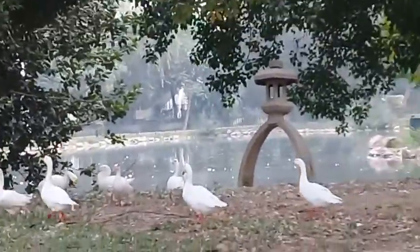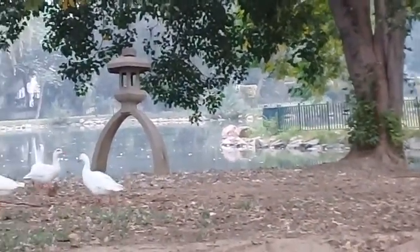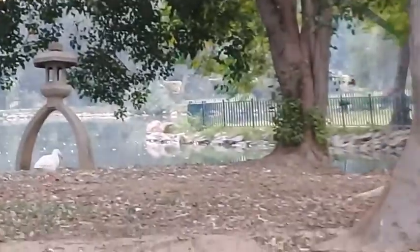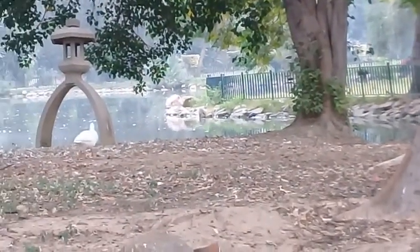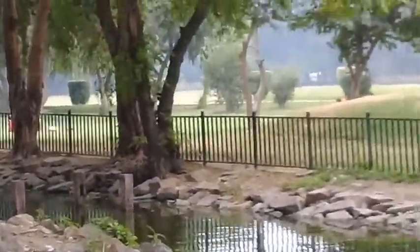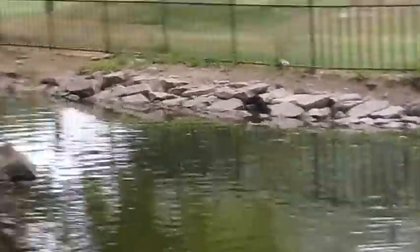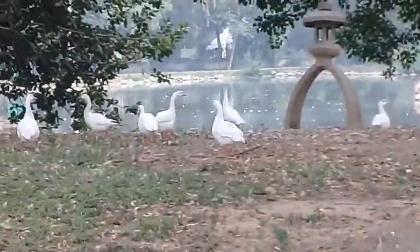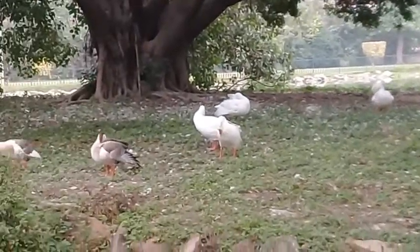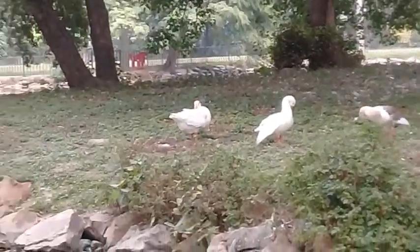In the name of Allah the most beneficent, the most merciful. Assalamu Alaikum, dear nature lovers. I am Ibrahim Ashraf Khan and you are watching Ashraf Botanical Garden. Today I am in Linear Park, Model Town Hall, and I'm showing you beautiful ducks — white color as well as colored species.